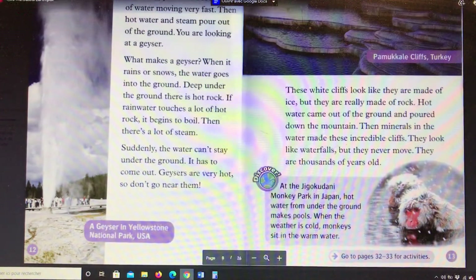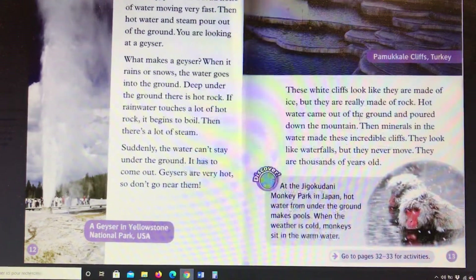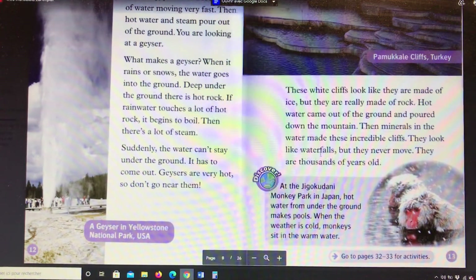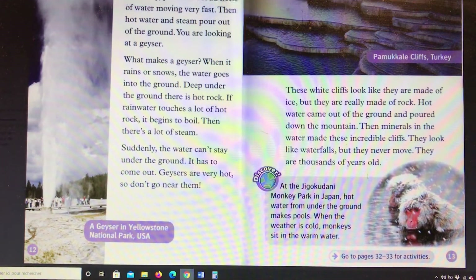These white shelves look like they are made of ice, but they are really made of rock. Hot water came out of the ground and poured down the mountain. Then minerals in the water made these incredible cliffs. They look like waterfalls, but they never move. They are thousands of years old.